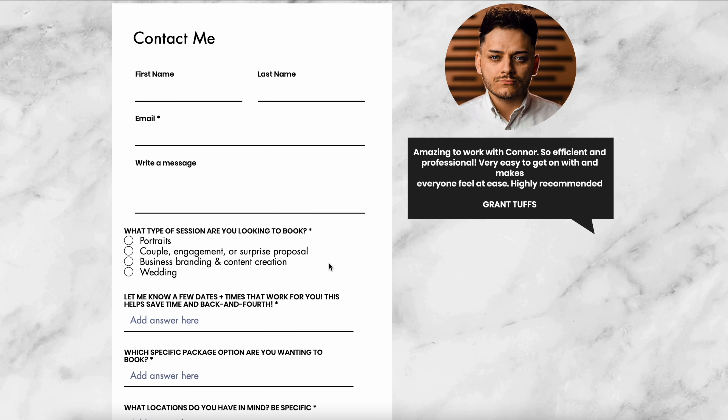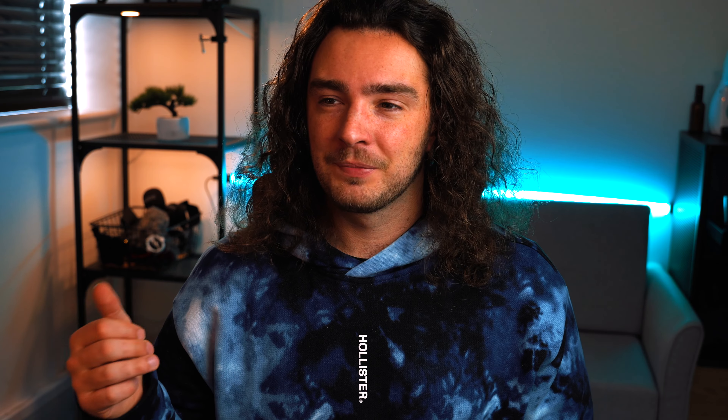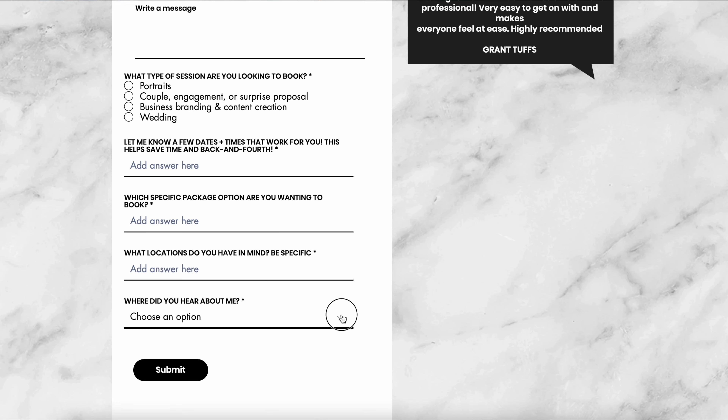On my contact page, I have the standard first name, last name, and email, plus an optional message field. But I've also added drop-down and tick-box options so the client can communicate what they want quickly. For example, there's a drop-down asking what type of session they're looking to book — portraits, couples, engagement, surprise proposal, business and branding content, or wedding. There's also a field asking them to provide a few dates and times that work, which saves back-and-forth.